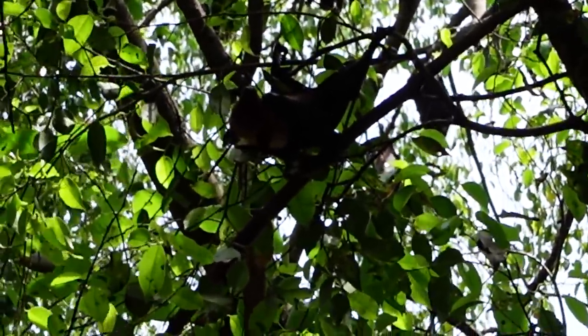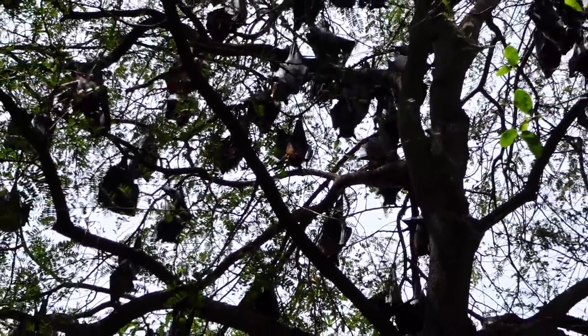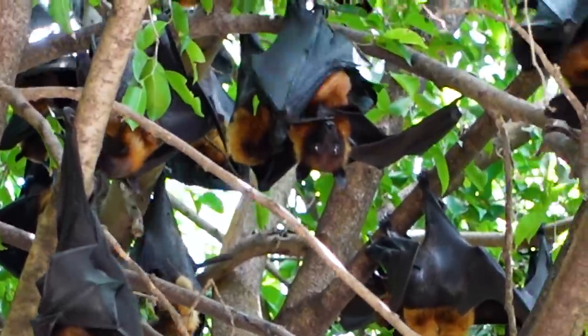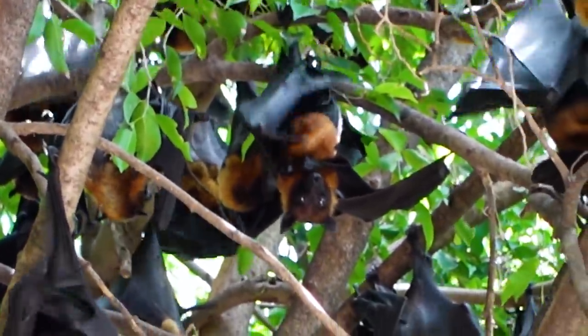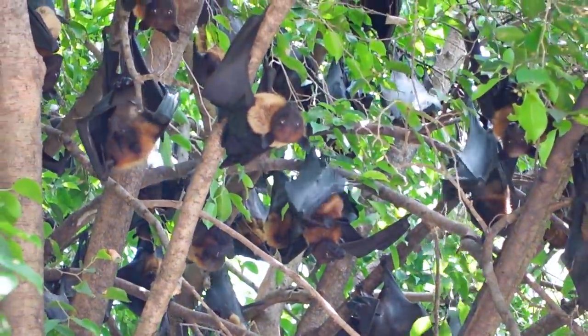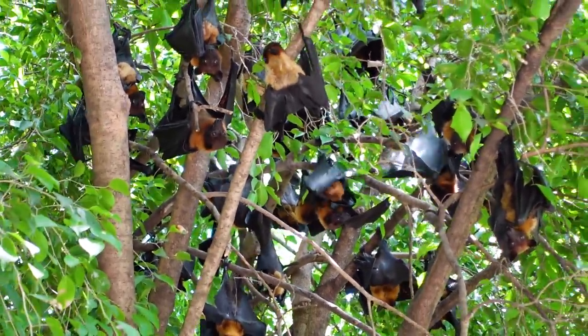I wasn't prepared for how many there are - every single tree in this temple has one or two dozen, maybe even more, giant fruit bats. They're also known as flying foxes because they're not like those little bats you know - these are huge. In general they're all just resting in the hottest part of the day, and they seem to be fanning themselves. I hope that's an automatic response they can do while asleep. They're all just looking at me like, 'What are you doing here? Let us sleep.'